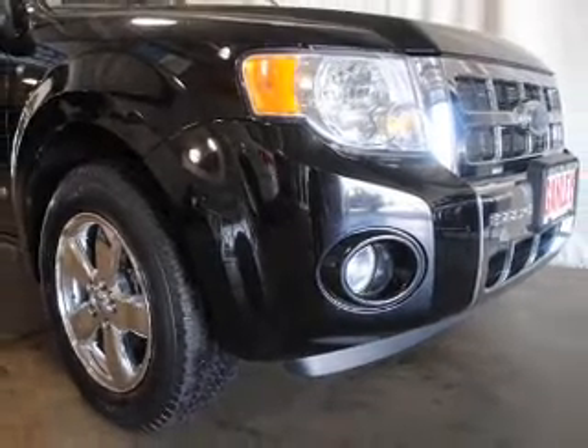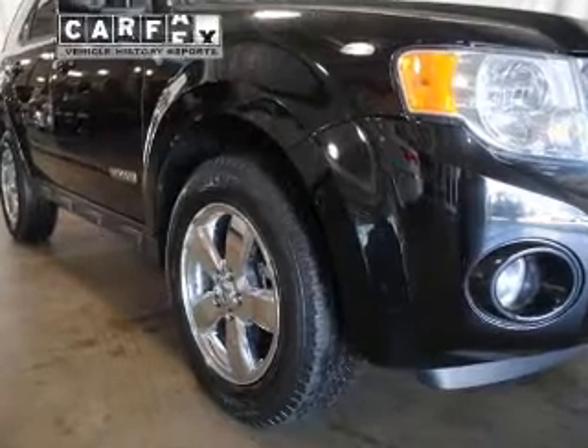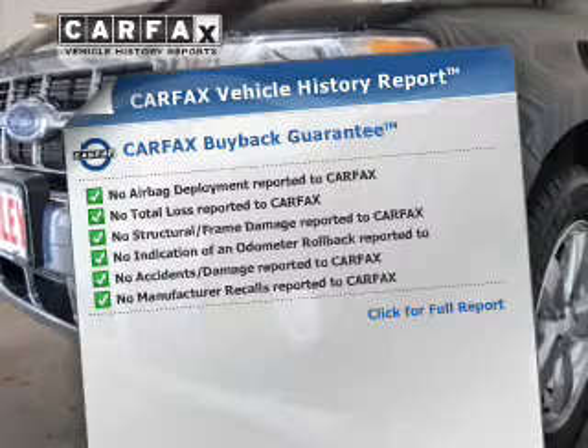Stand out from the crowd with premium wheels. Anti-lock brakes help you bring your vehicle to a safe stop. Know the history on this ride and greatly reduce your buying risk with the included Carfax Vehicle History Report.